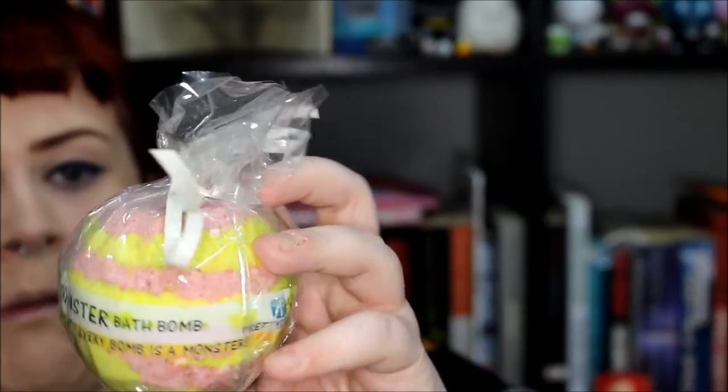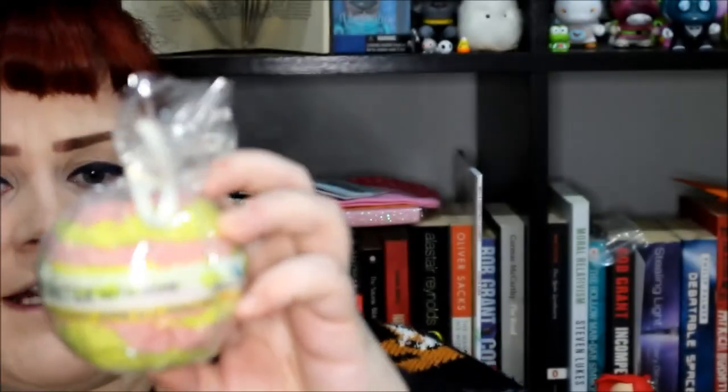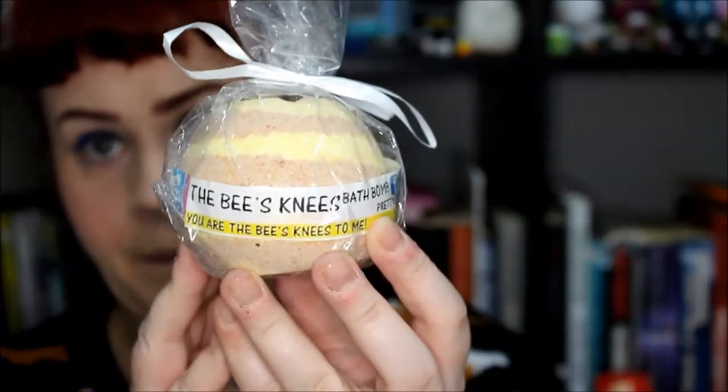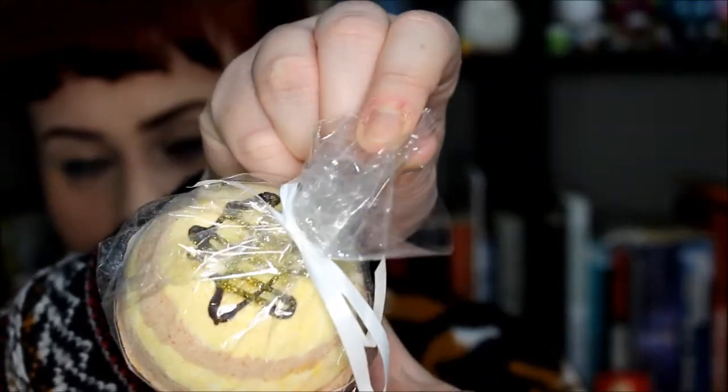Next is the Monster bath bomb, which is a bright green and bright pink marbled bomb with a lime cooler fragrance and strawberry milkshake combined - the strawberry milkshake must be the pink. They probably smell gorgeous in the bath. Next is the Bee's Knees, which is a baby yellow and brown marbled bomb with real chocolate drizzled on top and gold glitter.